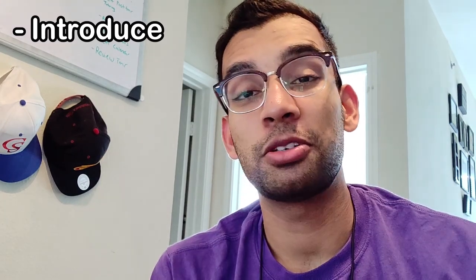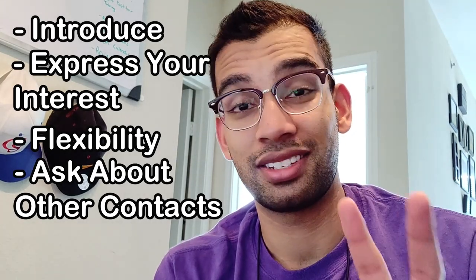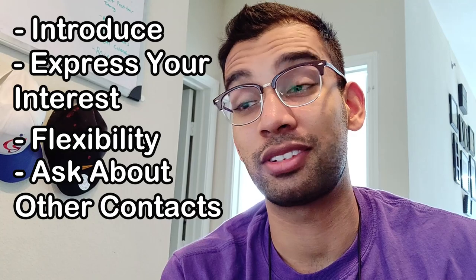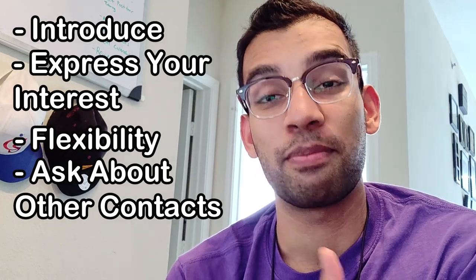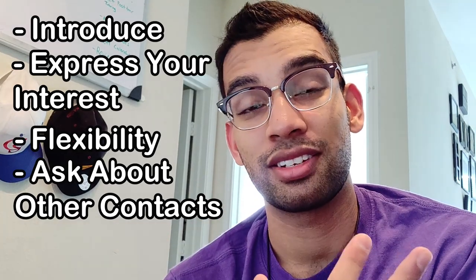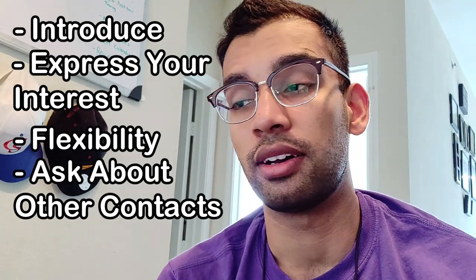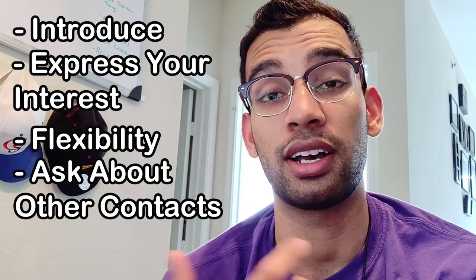Sentence two is saying that you would love the opportunity to shadow or follow them, even for a day or multiple times if they're willing. Sentence three is something about your schedule — say your schedule is pretty flexible and please let them know whatever time works. Try not to create barriers to your success, so keep it open. Sentence four is really important because you can get a lot of references this way: if they're not able or willing to let you shadow them, ask if they have a good contact they'd recommend you reach out to next.